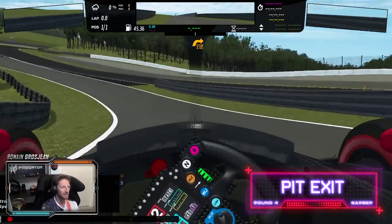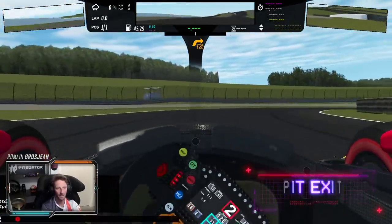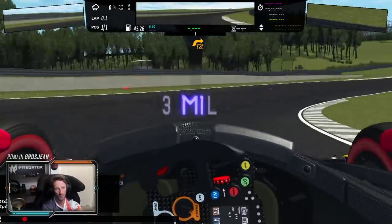Alright, pit exit — quite a tricky pit exit here, especially on full tires in the race. And we're going into turn two, which is a super long corner.